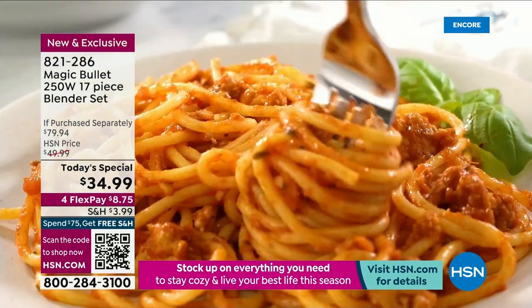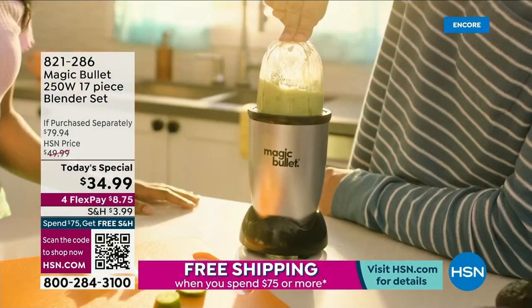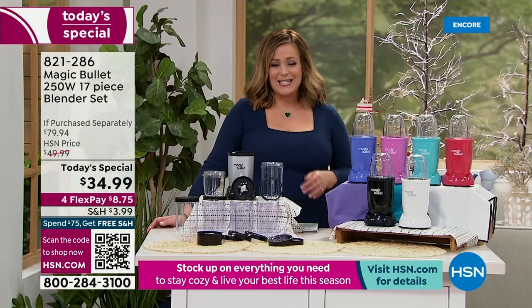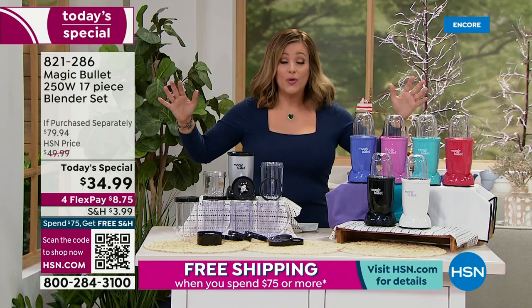We've got the OG — never been a today's special. This is the Magic Bullet. It's from the same people that make the amazing NutriBullet, but this is the one that started it all. It is compact, perfect on any kitchen countertop, so powerful and yet space saving. You never put it away.